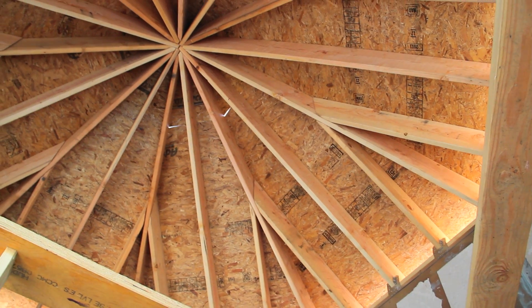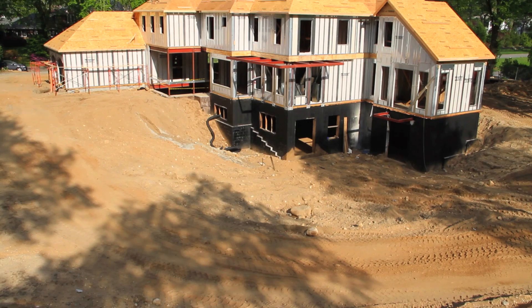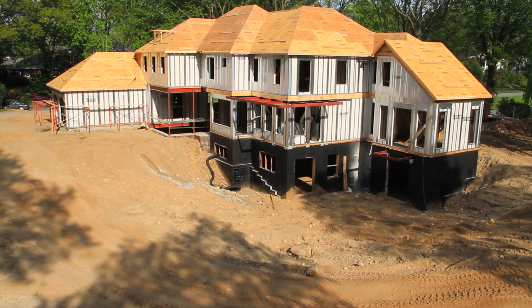These measures, combined with Anthony Musso's hand-picked array of building materials, will come together to create a green home of maximum efficiency.